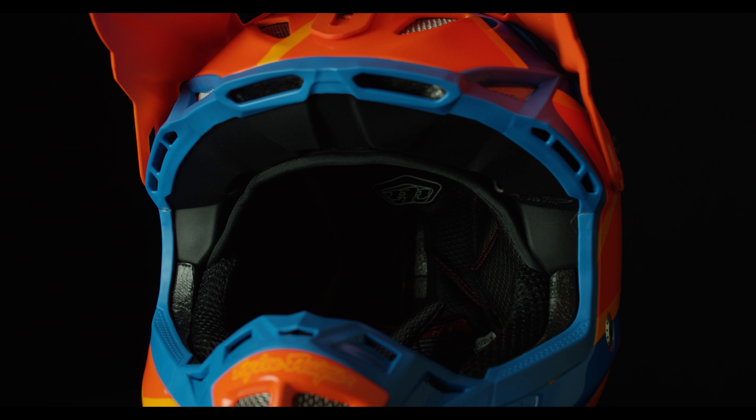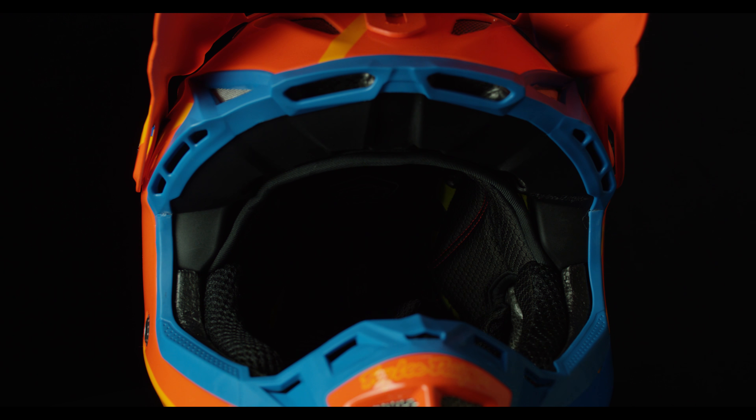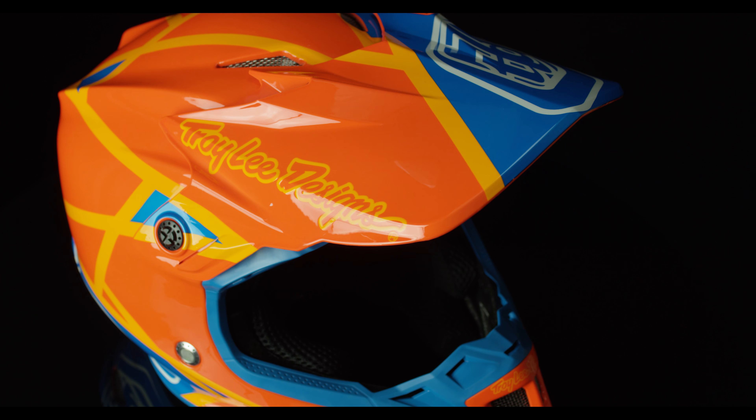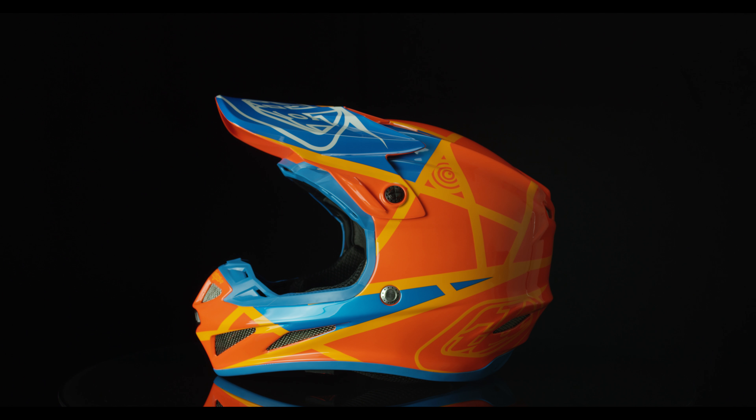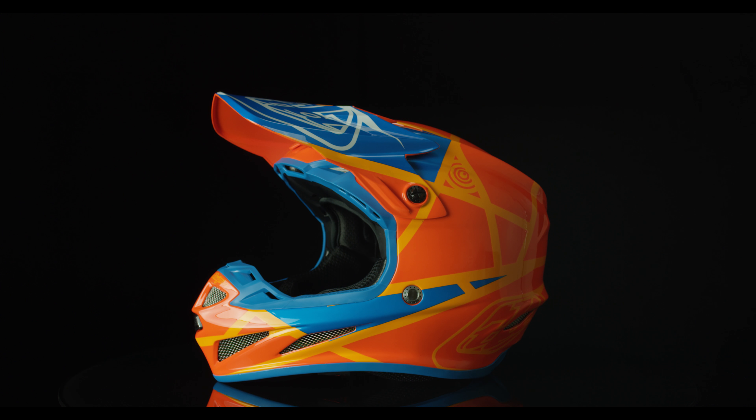Protection is reinforced by a triple EPS liner along with MIPS to aid in rotational impact. Comfort of the SE4 is second to none, featuring plush 3D cheek pads.